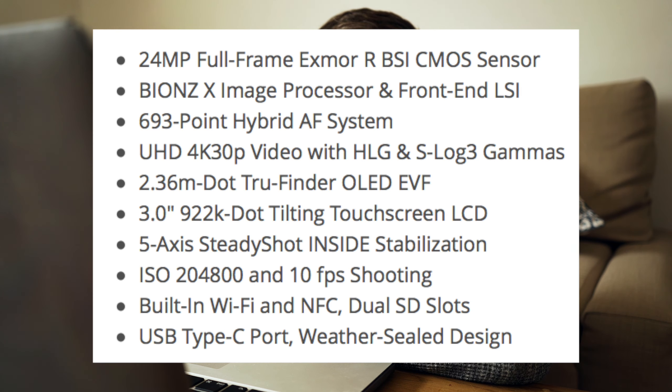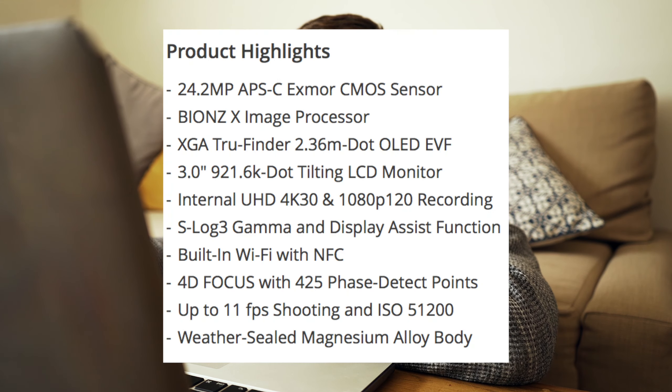So my overall opinion: it's really impressive the extra features you get if you spend that extra £1000 on the a7 III. But at the same time, it's really impressive how many features you get on the a6300 for the price. Both of them are great cameras. I hope it was helpful in some way — thank you very much for watching and I will hopefully see you in the next one.